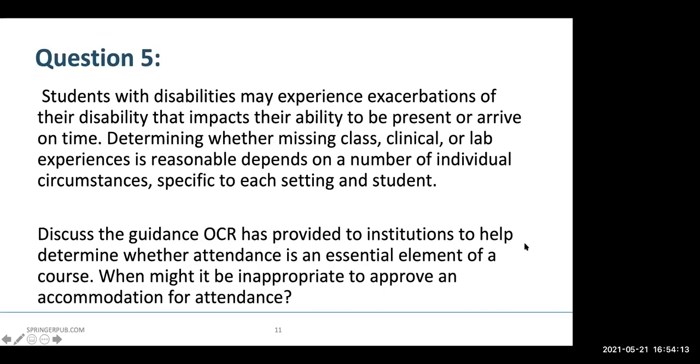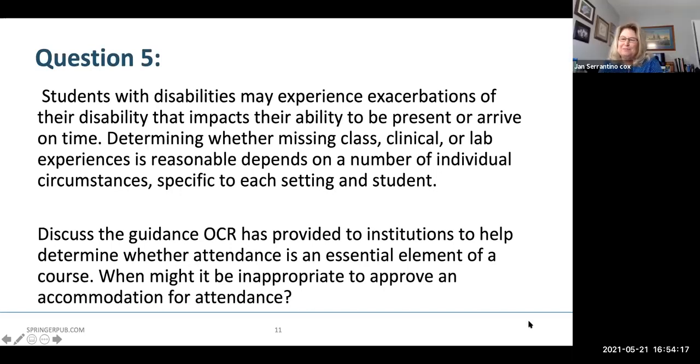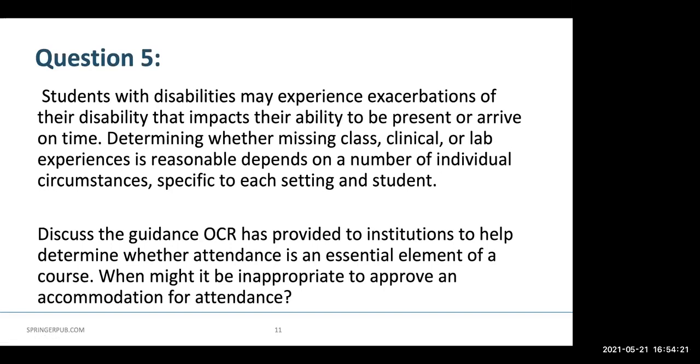I agree with everything Brian said. When we provide this accommodation, we do it on a case-by-case and course-by-course basis. If my understanding of the OCR guidance is correct, we have moved away from having students negotiate that process because of the power imbalance. My office always negotiates anything course-by-course, and we'll push back if a faculty member says we don't allow for absences. If it's a lecture class it's a lot more flexible than a lab or clinical environment. We really can't provide a whole lot of flexibility in clinical environments because of accreditation requirements and the amount of time they need to be in the clinical environment.